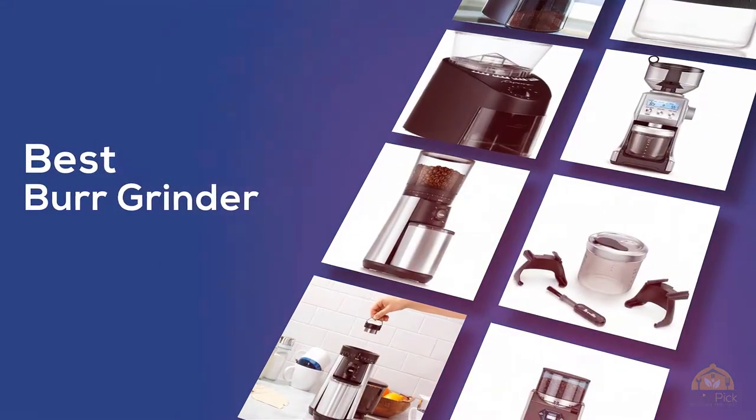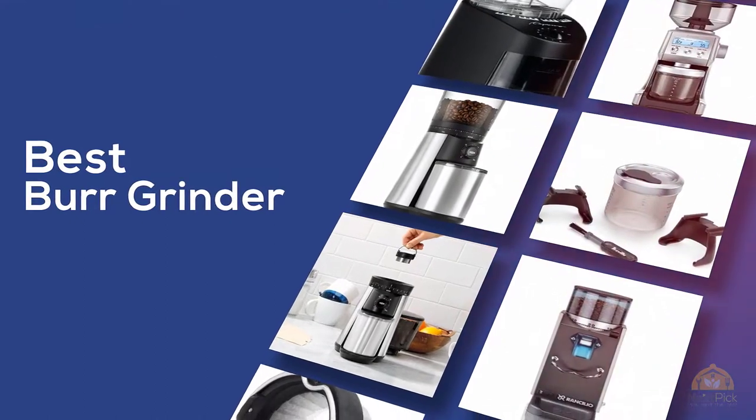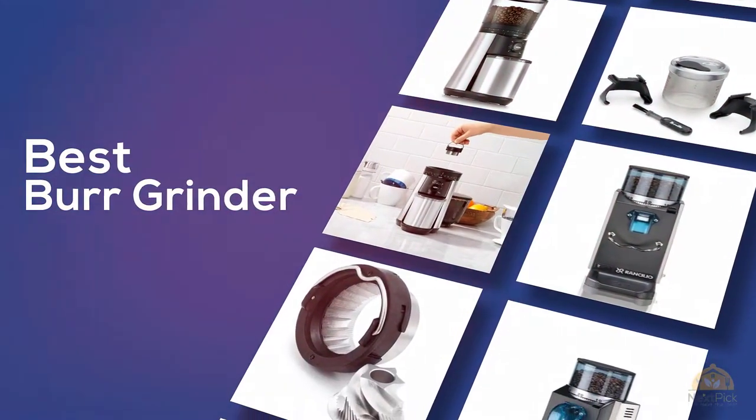The best burr grinder — if you're looking for the best burr grinder, this video is for you. Let's check them out. At any time you can click the circle for more info and real-time deals.